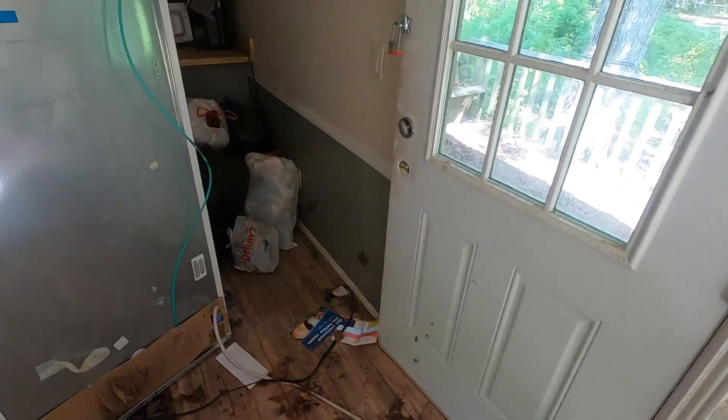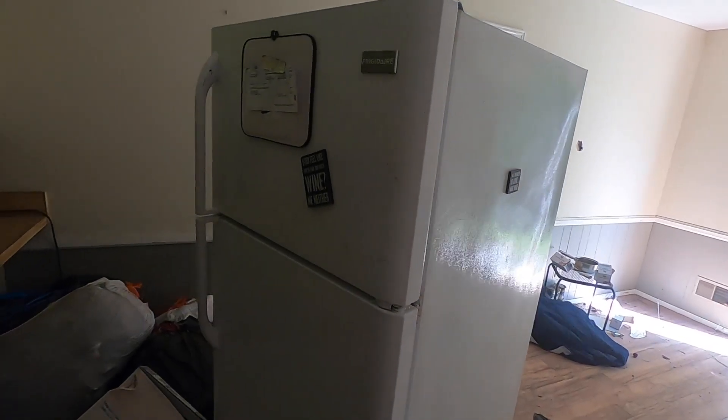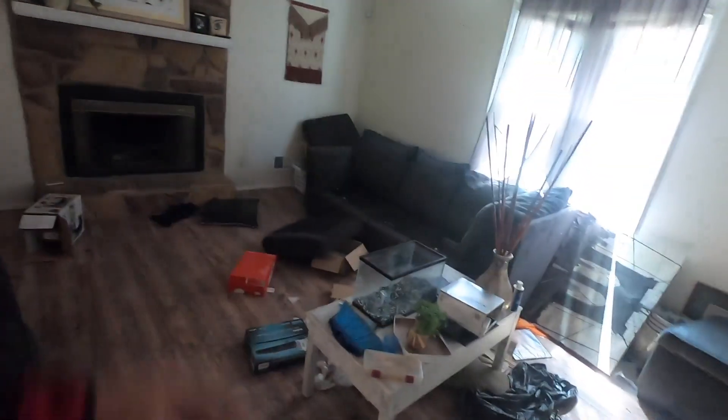All right guys, we are going inside and we'll see what we see. This door looks like it was broken into a couple of times — you can see how it's all just beat up; that's where the trim would go, not so pretty. Here's some bags of trash. Looks like a nice refrigerator — I don't know if they want that to go or stay.